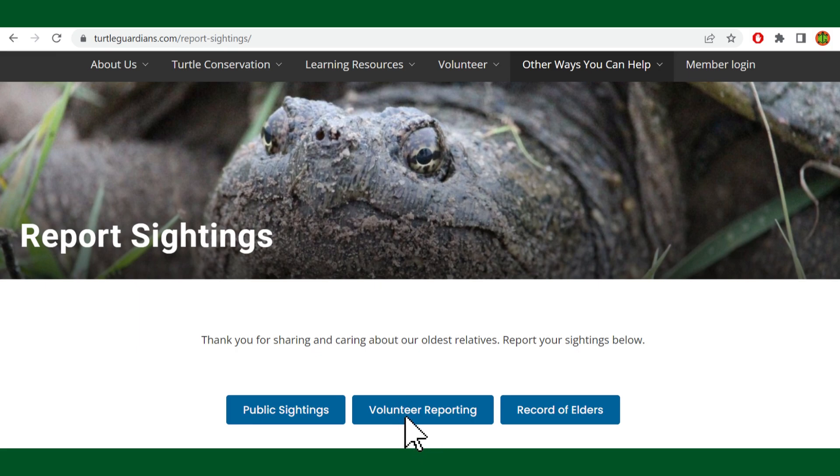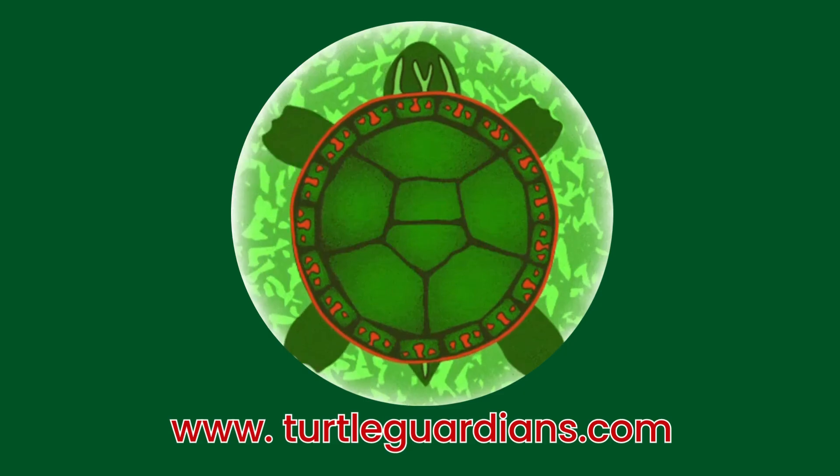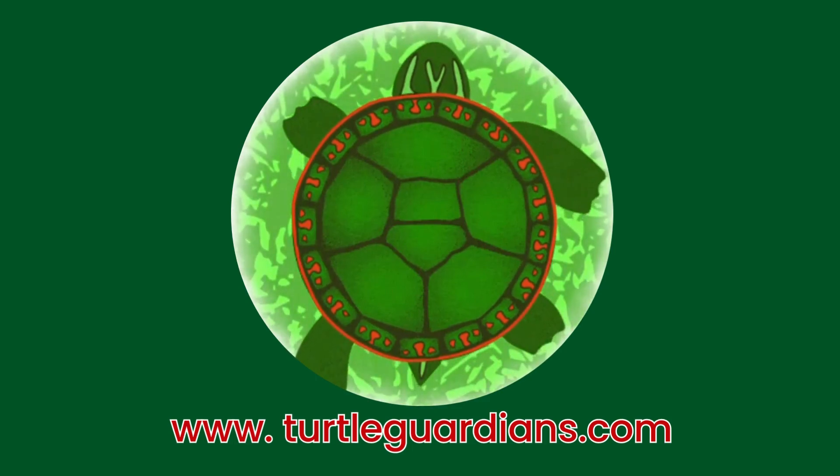Now that you can identify Ontario's turtles, you can report to us when you see them. Learn how to report your sightings at TurtleGuardians.com.